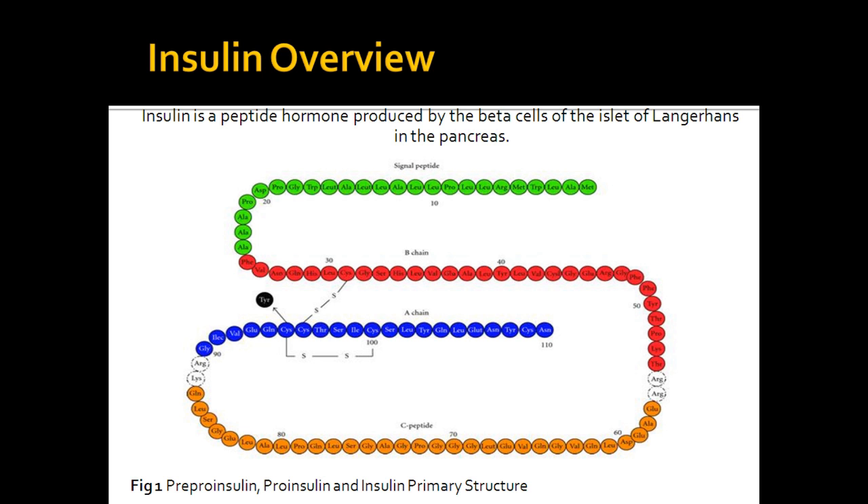Removal of the 33 amino acid long connecting peptide produces the final bioactive version of insulin. The biologically active form of insulin consists of 51 amino acids: an alpha chain with 21 amino acids and a beta chain with 30 amino acids. The alpha and beta chains are linked by two disulfide bridges at cysteine residues. The alpha chain also contains an intra-chain disulfide bridge.